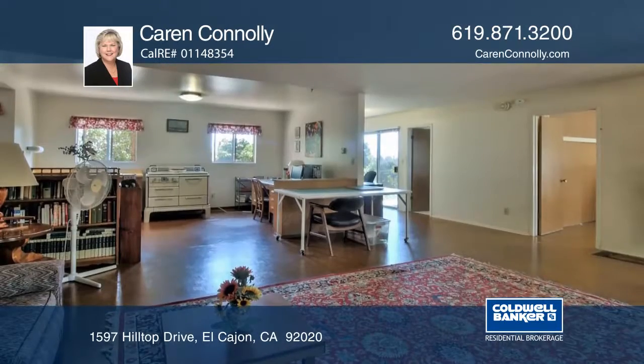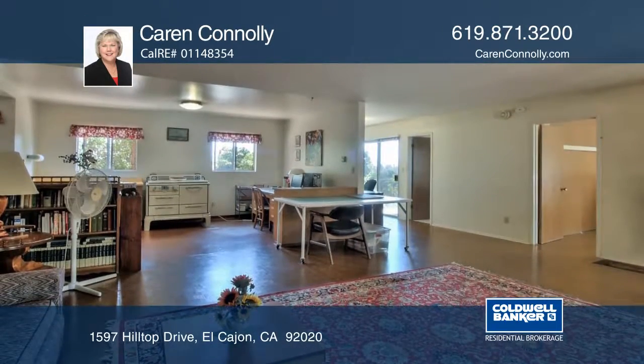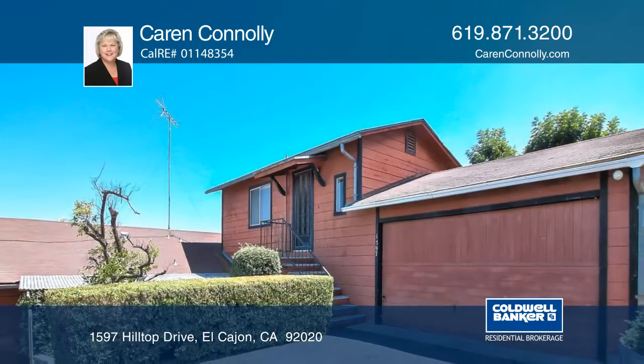The first floor offers a large great room with a kitchenette, a bedroom, and a full bath. Karen Connelly can tell you more!